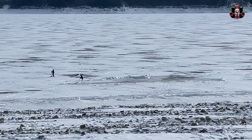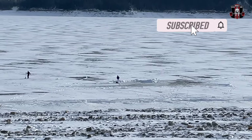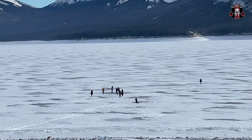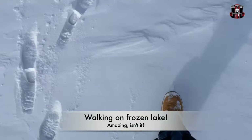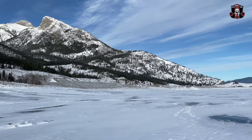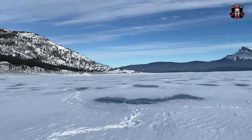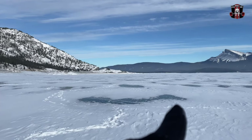On our way down we saw a couple of girls shoveling and making a skating rink. There are already some people on the lake — let's join them. You see those patches over there? That's where we will find the bubbles, let's go.